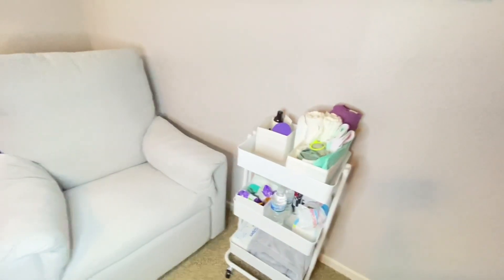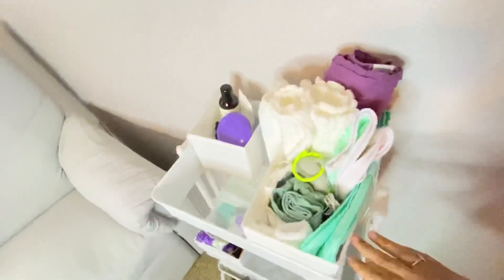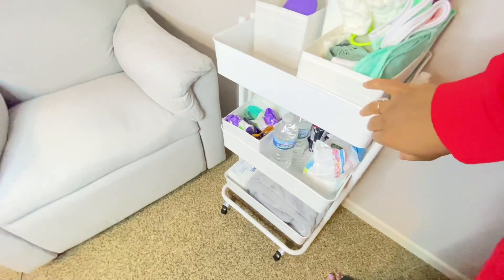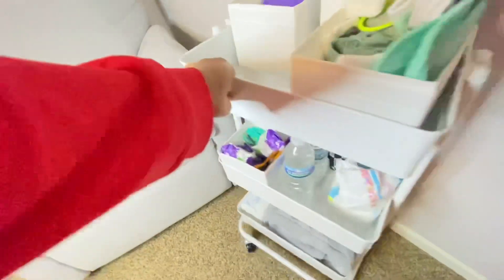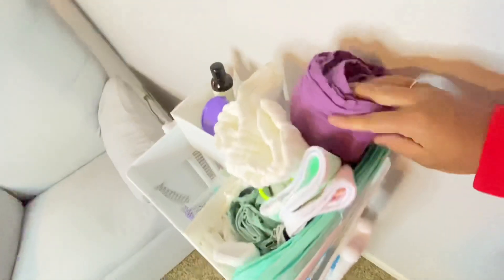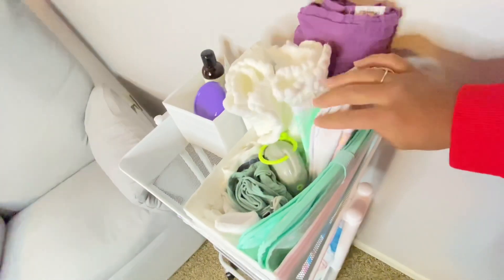So this is a corner of our master bedroom. I have my glider chair here. We have her baby animal portraits up here and this is the first station I want to show you guys. I got this cart from Michael's but you can find them at Target, Michael's, or Ikea. It's just a rolling cart and I figure it will be very helpful because it can go in and out of this room into the loft area that we have upstairs as well.